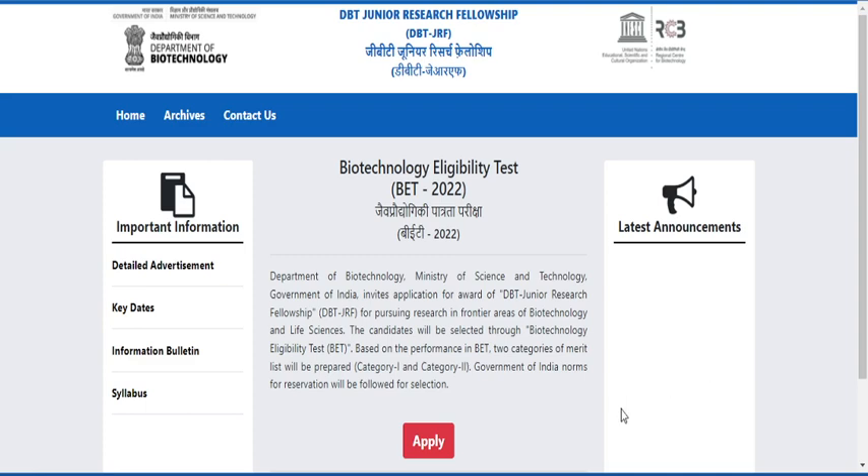Hello guys, welcome back to my YouTube channel. If you are going to write your DBT BET-JRF examination, you should know what is the minimum mark out of 300 to clear this examination. The exam is going to be conducted on April 20th and you have literally 20 days of preparation time. In this video I have given a detailed analysis of minimum marks category-wise, so without any delay let's get into the video.